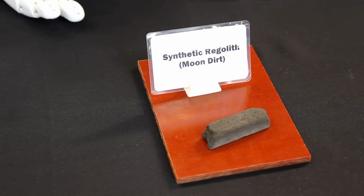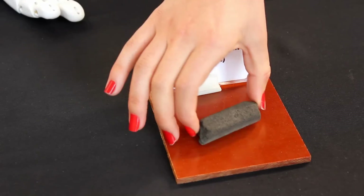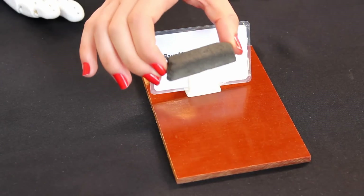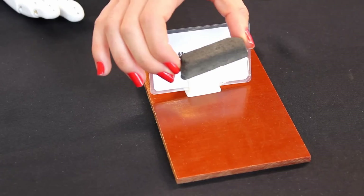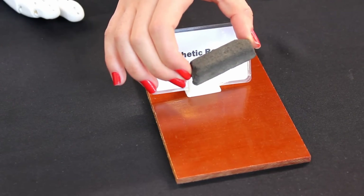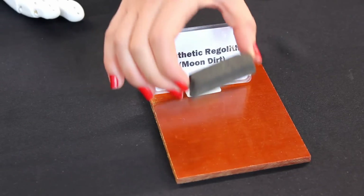We've also modified our technology to be able to print with synthetic lunar regolith, which is simulated moon dirt. With a binder we're able to 3D print with this material, and if we try to build a colony on the moon or a base on Mars, we'll be able to utilize the resources we have there.